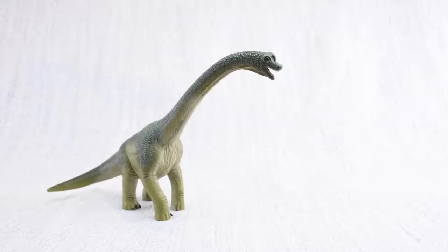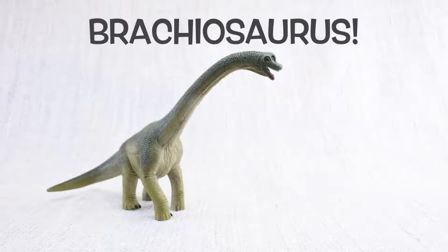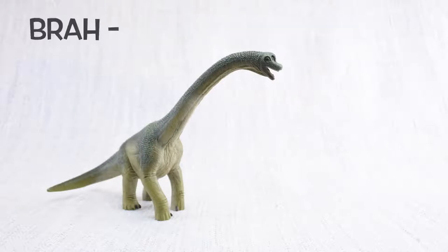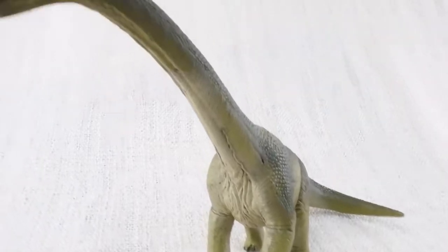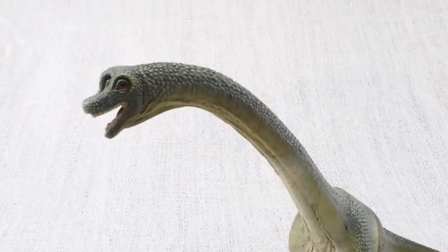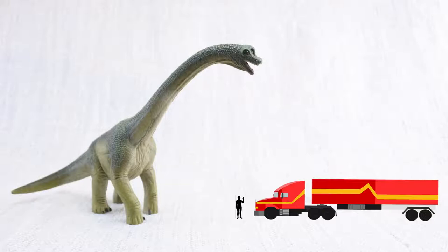Let's learn all about Brachiosaurus! Bra-key-o-saur-rus. Do you know how tall a Brachiosaurus was? It was as tall as a semi-trailer truck is long!